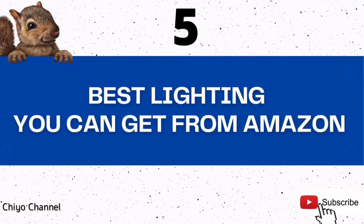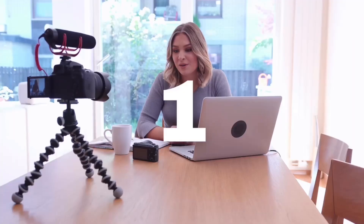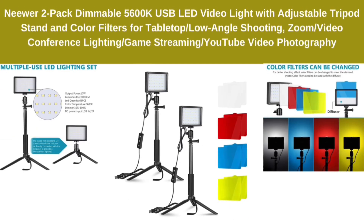5 Best Lighting You Can Get From Amazon. Number 1: Neewer 2-Pack Dimmable 5600K USB LED Video Light with Adjustable Tripod Stand and Color Filters for Tabletop/Low-Angle Shooting, Zoom or Video Conference Lighting, Game Streaming, or YouTube Video Photography.